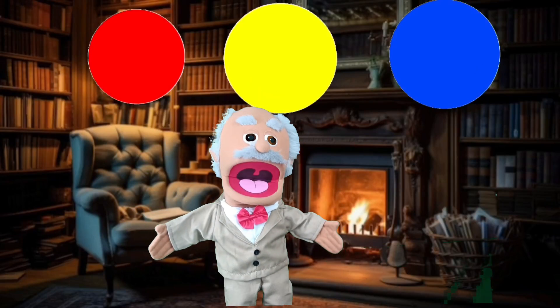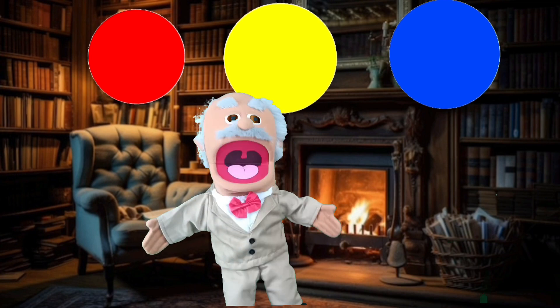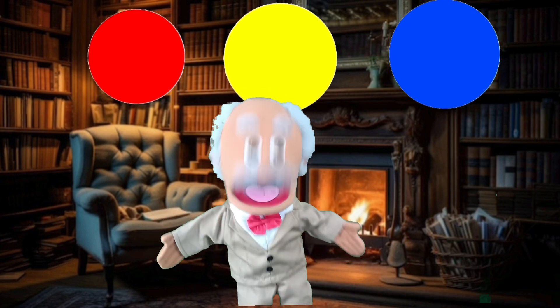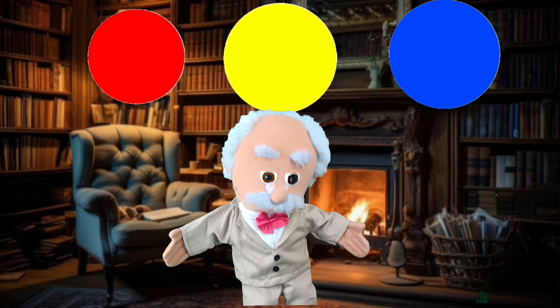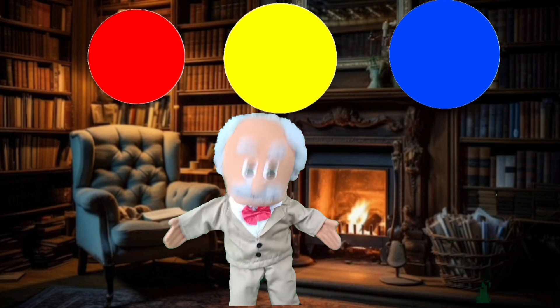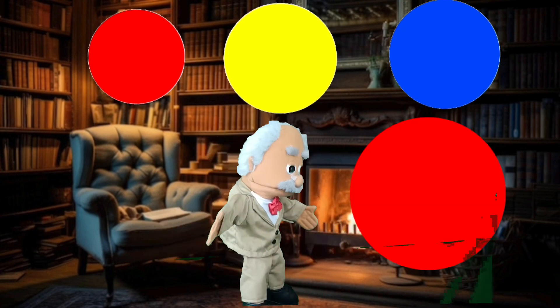Class is back in session! So now, we're going to discuss the final and third primary color. Can you guess which one it is? Yes! It is the color red. This is the color red.